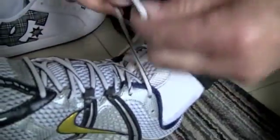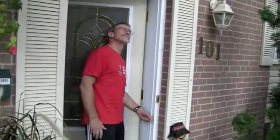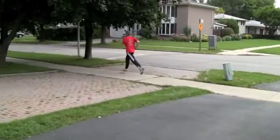63-year-old Emil Boychuk is lacing up for one of his regular runs, something he's done since high school. Nothing special, you think, until you learn what he's been through.